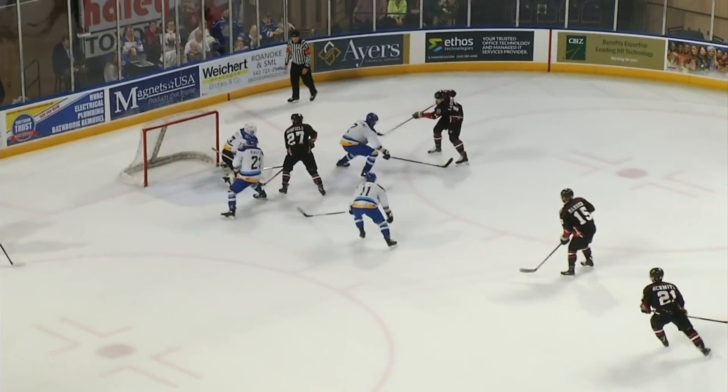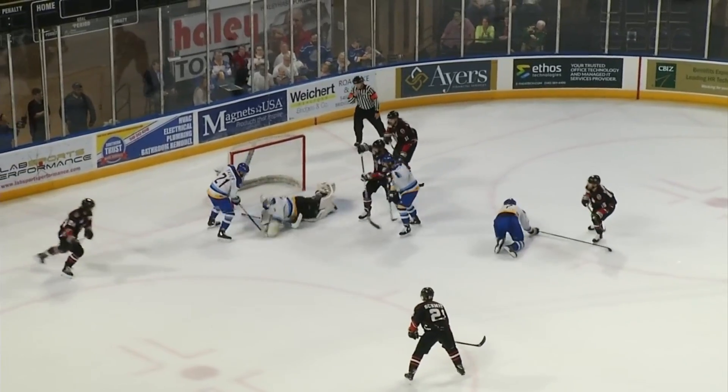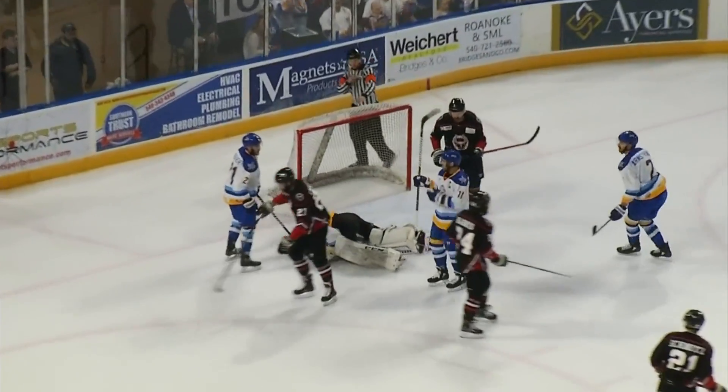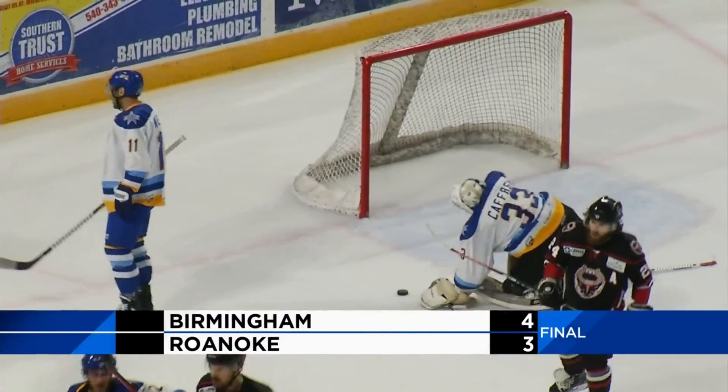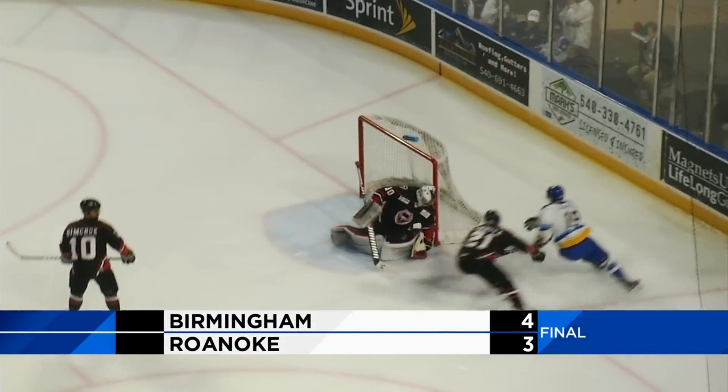A back-and-forth affair all night long at the Berg. Mack Jansen had three points for Roanoke, but in the end it is Birmingham who gets the 4-3 Game one victory. Game two tomorrow on the road at 7:30 central time.